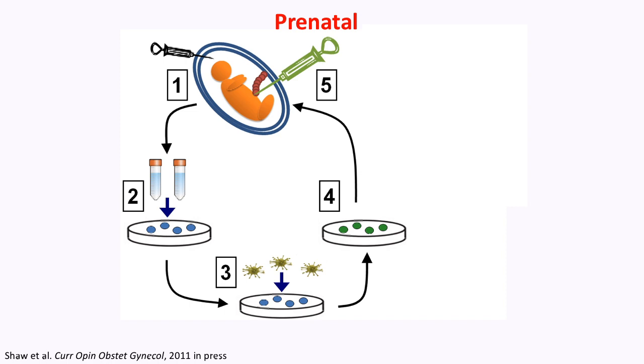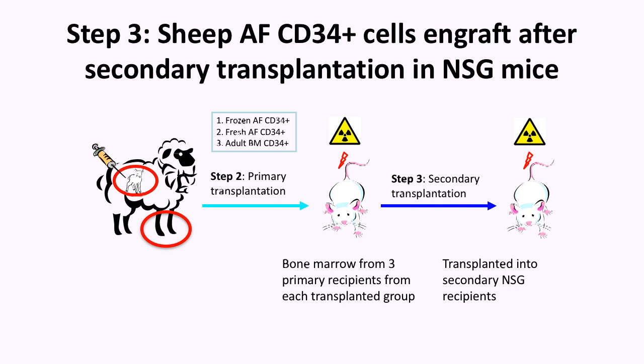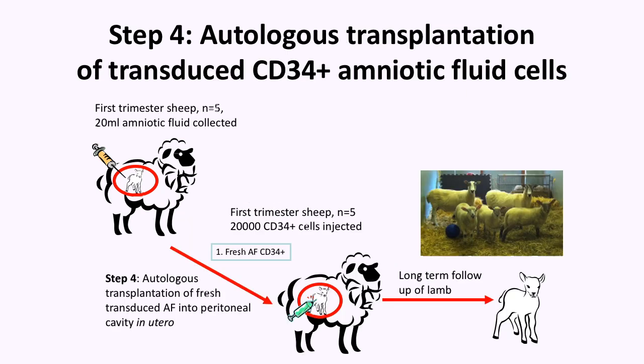Another big application of these cells is that they can be used prenatally. You can take cells from the fetus and inject them back into the same fetus after, for example, gene therapy — for beta thalassemia or sickle cell disease. You can take the cells, correct the gene, and after expansion, inject it back. We have done this in sheep, demonstrating that we can take cells from sheep amniotic fluid, engraft them after primary or secondary transplantation in immunodeficient mice, and then as preclinical proof, inject them back into the peritoneal cavity of the same fetus. These cells were able to engraft in the lamb and persist for several weeks.